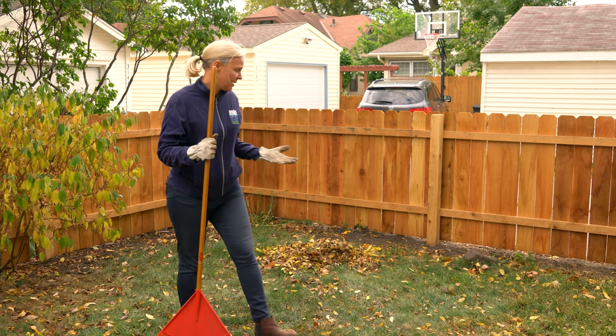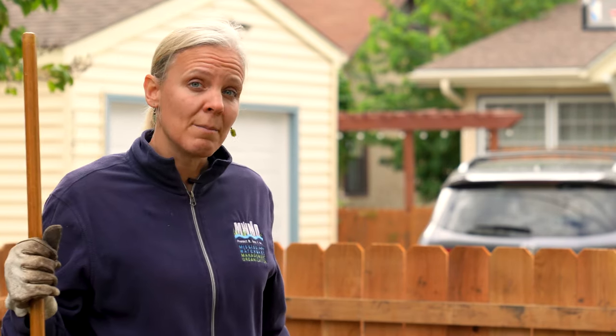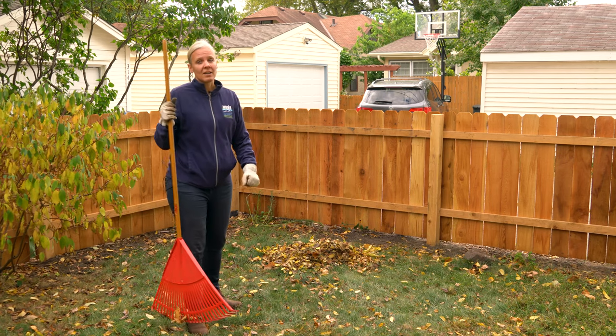Raking and bagging your leaves isn't your only option in the fall — there are other things you can do with your leaves as well. One option: if there's not too much leaf cover over your lawn, you can actually use the leaves as fertilizer by mulching them with your lawnmower and leaving them spread across your lawn. That actually provides a good amount of nutrients, which will help your lawn come back green and healthy in the spring. You can also rake your leaves into flower beds or use them as mulch in other situations.